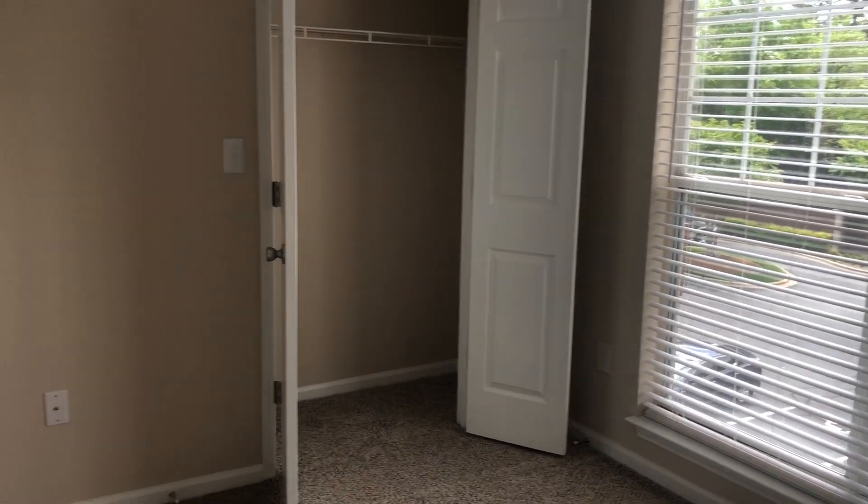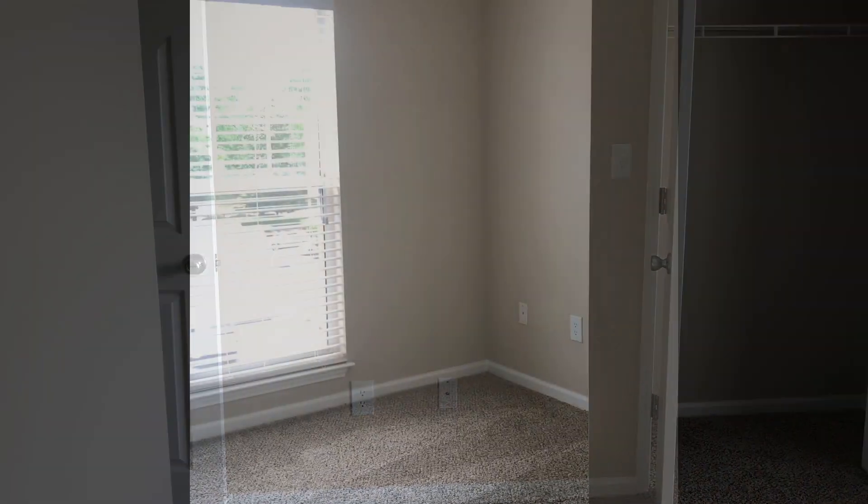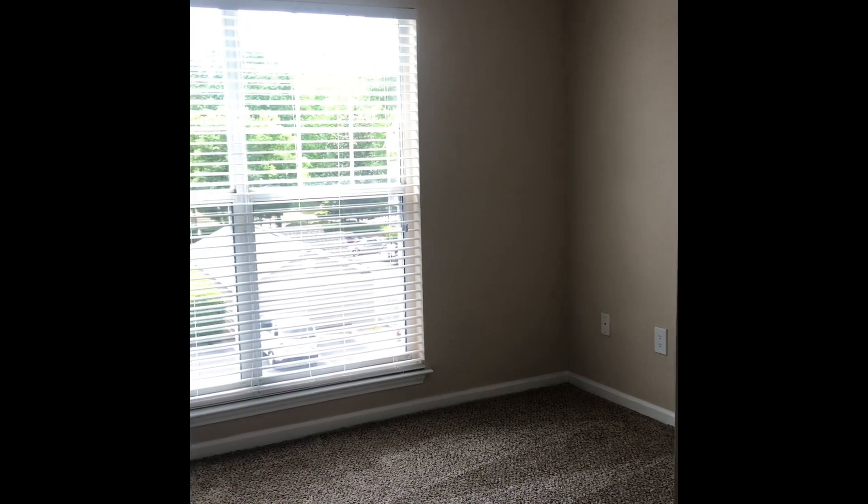This is the first bedroom, which is the guest bedroom. It has a walk-in closet, a huge window for light with two-inch plantation blinds.